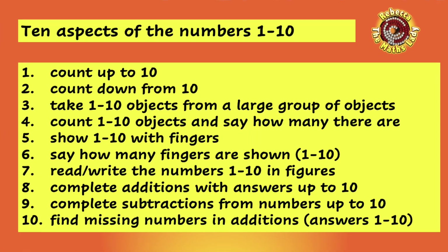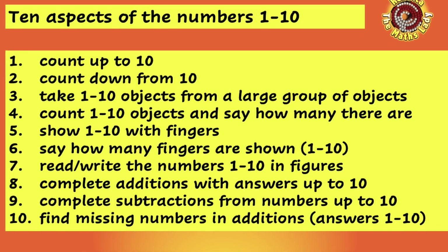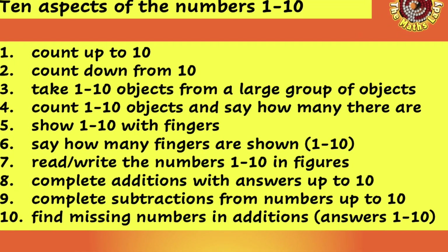And finally, number ten: find the missing number in an addition up to ten. Seven add what is ten? Well, the total is ten — if you've got seven, what do you have to add on? They should be able to puzzle that out, and as ever at this stage they should definitely be using their fingers.